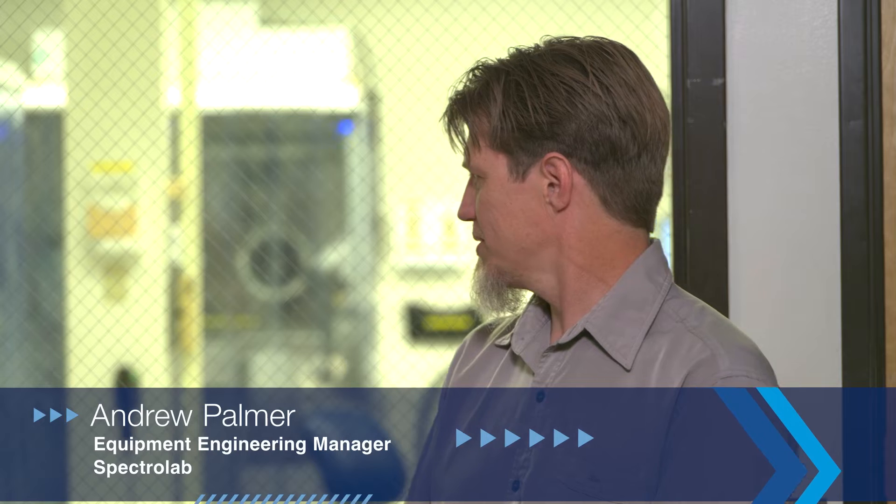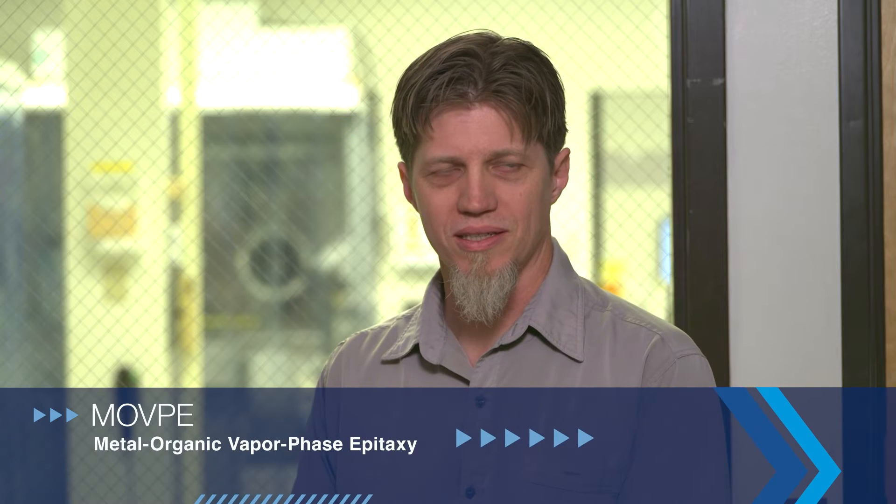We're joined now by Andrew Palmer, an Equipment Engineering Manager, who's going to tell us more about what happens in this part of Spectrolab. We're now in the MOVPE Laboratory. MOVPE stands for Metal Organic Vapor Phase Epitaxy, which basically means we're taking gaseous materials and growing solar cells in our chemical reactors.